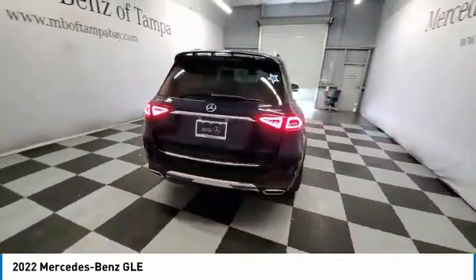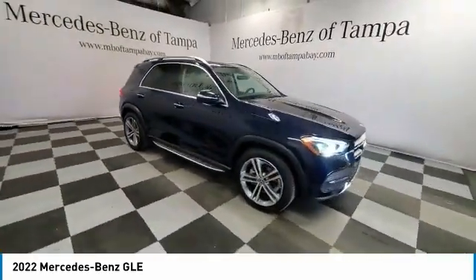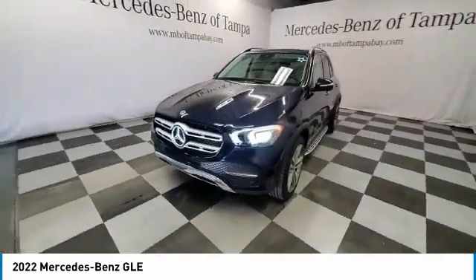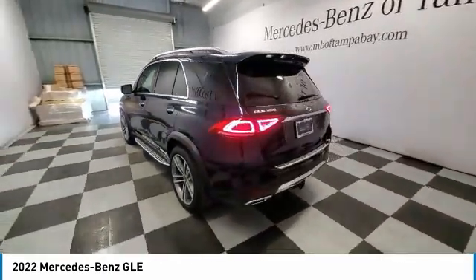This vehicle has less than 3,000 miles. Here are some of this vehicle's great options: heated mirrors, electronic stability control, alloy wheels, power lift gate, brake assist, traction control, remote keyless entry, rain sensing wipers, rear fog light, integrated turn signal mirrors.